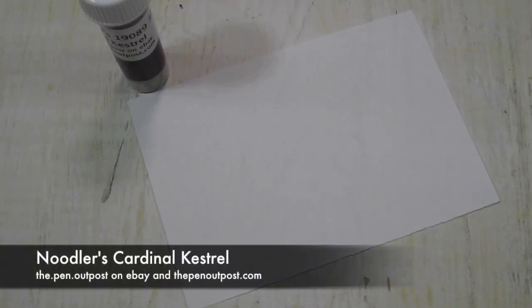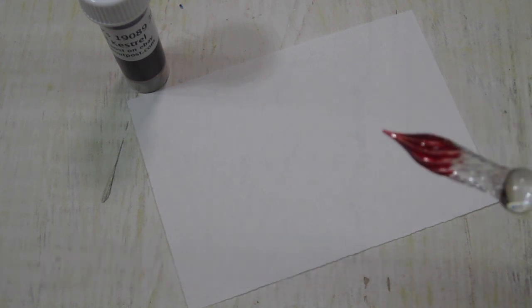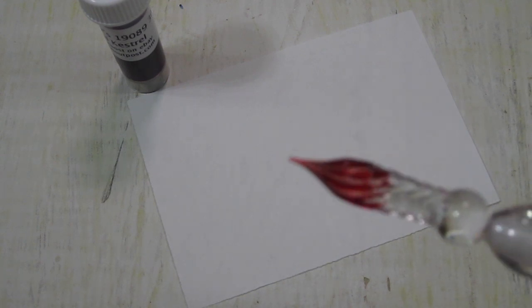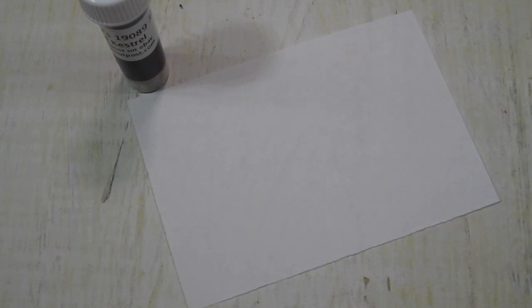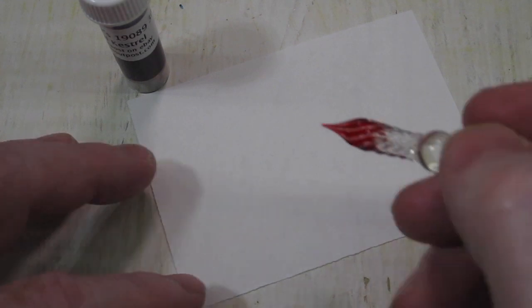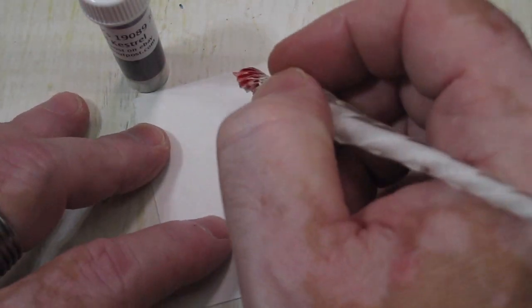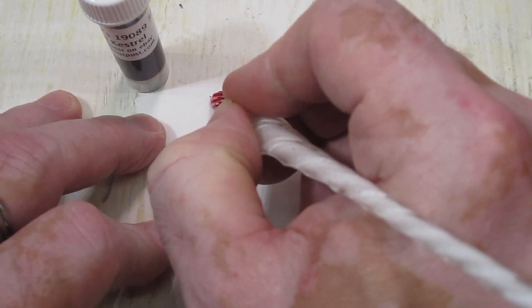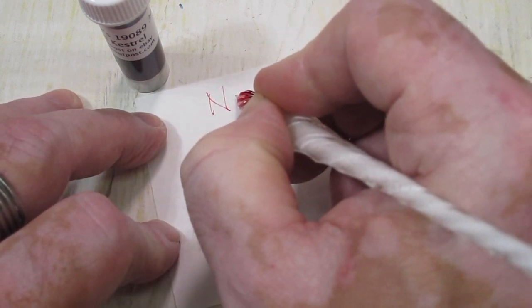Hi everybody, this is Mike at the Pen Outpost. For this video we're gonna be working with another Noodler's Red. This one is called Cardinal Kestrel. This is a newer ink that was introduced at the 2018 St. Louis Pen Show, and is a very vibrant red. It doesn't have any unusual characteristics other than it will fluoresce a little bit at the edges under UV light.